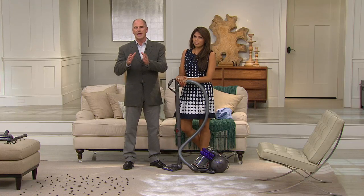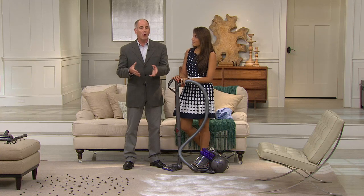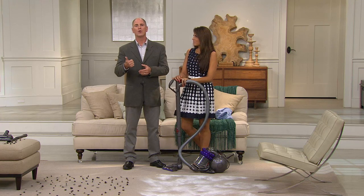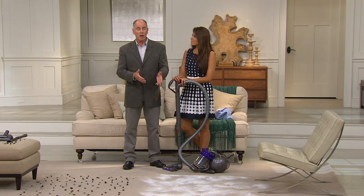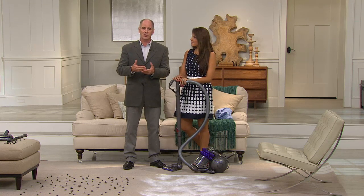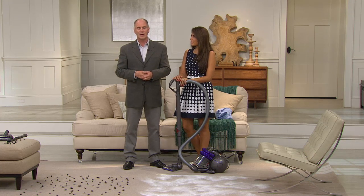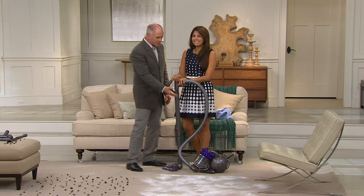We're showing you Dyson's newest and most compact canister vacuum on the air for the very first time at a clearance sale price. Some people are not into uprights — some people love canister vacuums. Even though Dyson is the manufacturer of the number one best-selling upright, they do make a great canister. Let me introduce you to Suzy Traynor — welcome back.